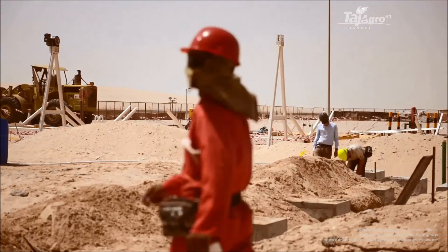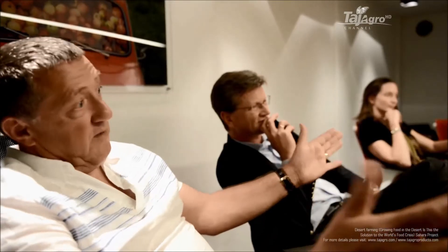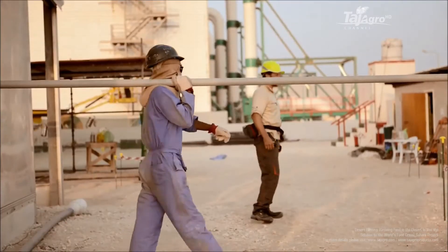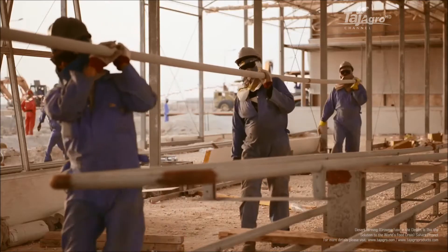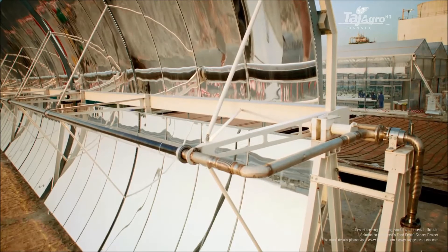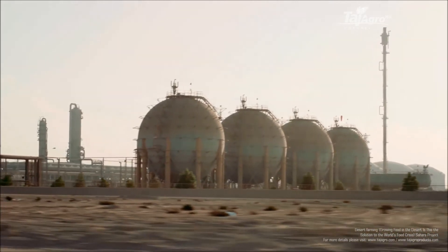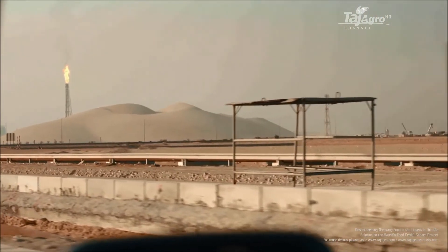In 2009, the Sahara Forest Project was presented at the UN climate negotiations in Copenhagen. People said it was too good to be true. We said seeing is believing and set out to produce a pilot plant to demonstrate the possibilities. Now we are demonstrating the first Sahara Forest Project pilot facility in Qatar, located at Kafka inside Mesaid Industrial City. This facility contains 10,000 square meters of environmental technologies that have never been put together before.